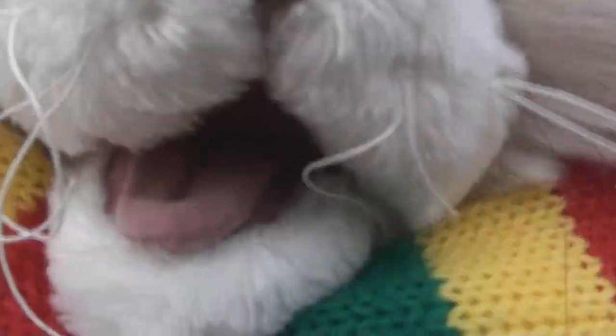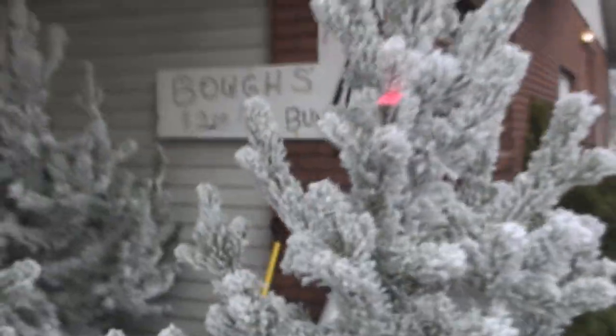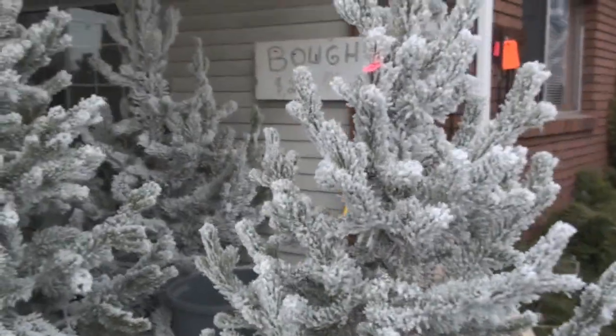And after tons of searching, we have found the perfect tree. Behold its awesomeness. Only $30. Bye, tree farm — I'll miss you.